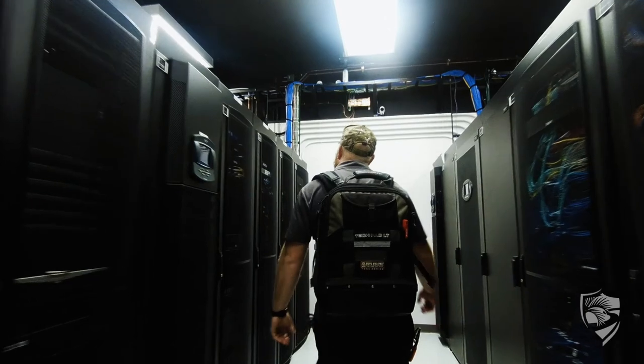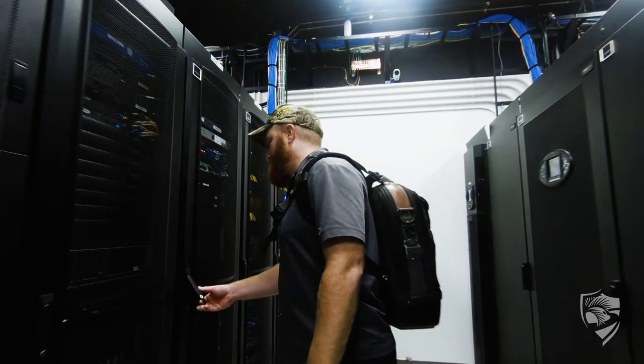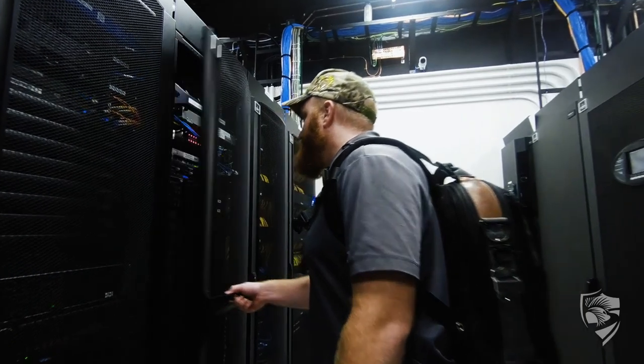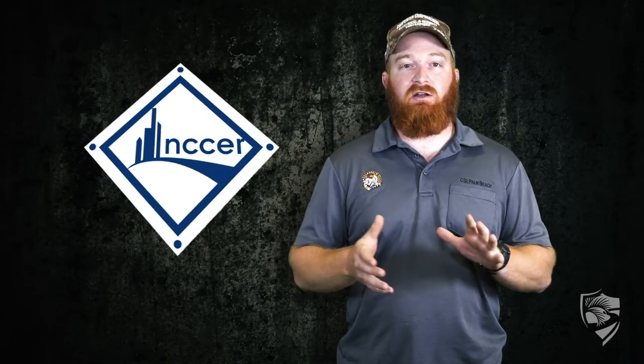Our certification is through NCCER, and it definitely gave me an advantage over other candidates when I was in the job market. Companies are looking for certified applicants, and it definitely matters to have an accredited certification.